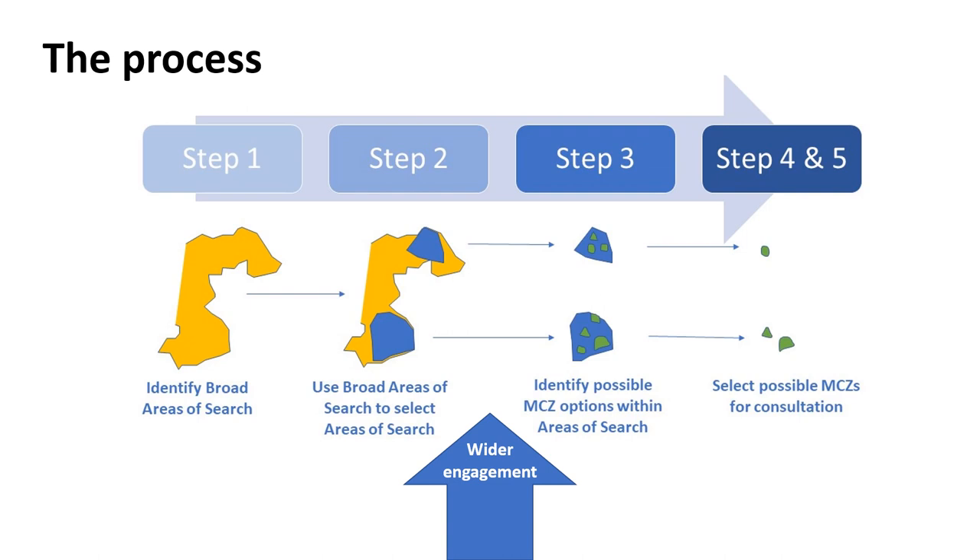Here is an illustration of the phase process moving towards selecting possible MCZs for consultation. We are currently between Step 2 and 3 in a period of wider engagement on the areas of search to gather additional information on activities and interests. We will be discussing the areas of search with interested sectors, stakeholders and communities, using this information to help mould possible MCZs. Once possible MCZs have been identified with the Task and Finish Group, JNCC and Natural Resources Wales will provide pre-consultation advice ahead of Welsh Government's 12-week public consultation. More information can be found on the project's webpage.